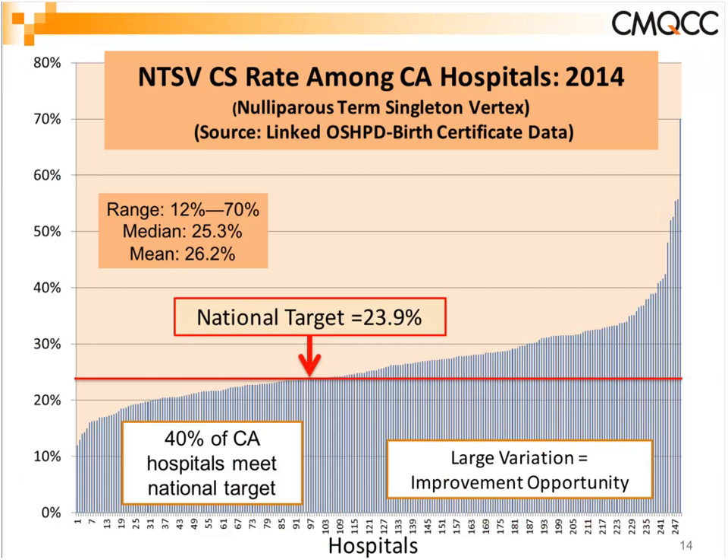There is a national target for the NTSV measure endorsed by ACOG previously of 23.9%. It's interesting that 40% of hospitals are already at that target — and these include urban hospitals, rural hospitals, university hospitals, the whole range. One of the principles of quality improvement is that whenever you see such large variation, it gives a strong hint that there's opportunity for improvement.